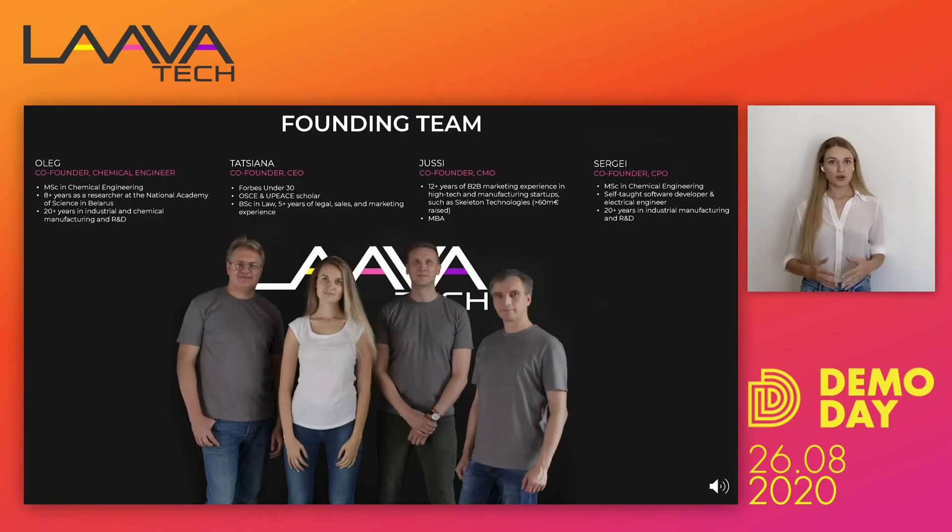I have three more co-founders. Two are from the engineering side with over 25 years of experience each in chemical and electrical engineering. Chemical engineering is extremely important for us because all the reactions that happen within the plant and in the farm are basically chemical reactions. The fourth co-founder is from the business side with over 12 years of experience in B2B hardware marketing for cleantech startups.